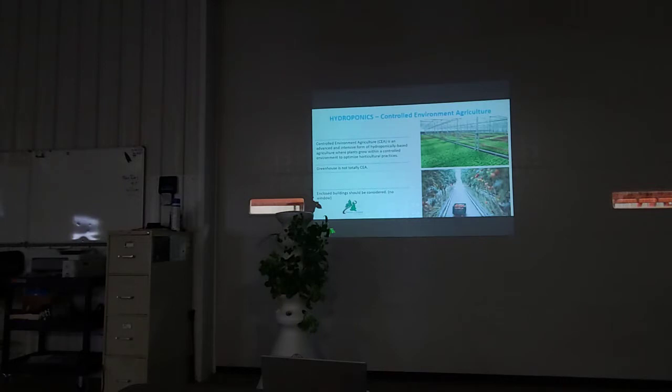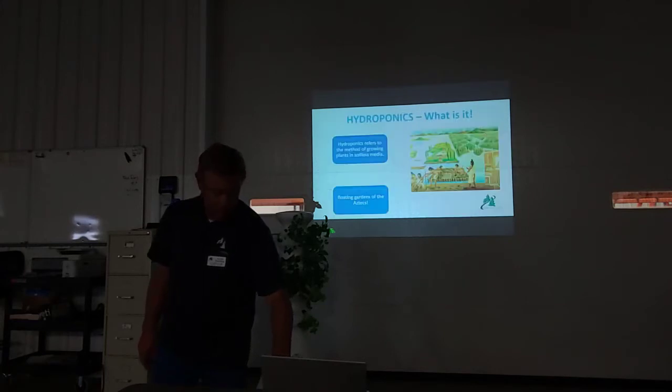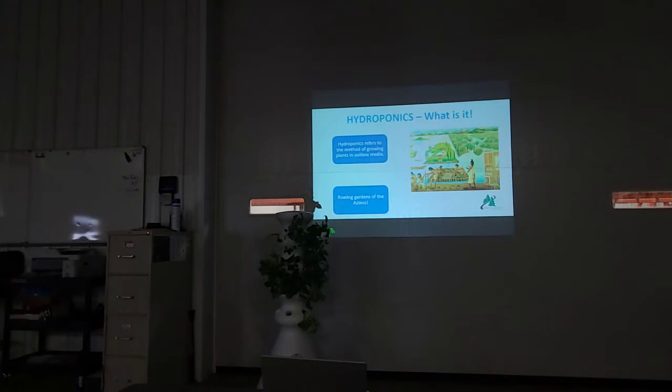In a totally controlled environment system, that would tend to be in a building like this — controlling light, temperature, everything. In a greenhouse you're controlling most things, but it's difficult to control temperature in the wintertime, and you're getting natural sunlight in. Hydroponics is not something new — the Aztecs used it thousands of years ago when they built rafts, put their vegetables on them, and floated them out onto the water.